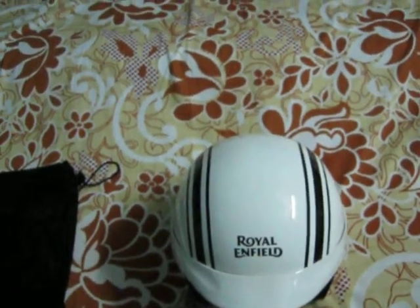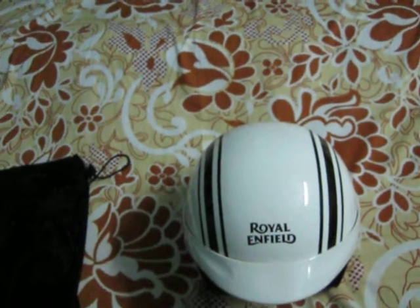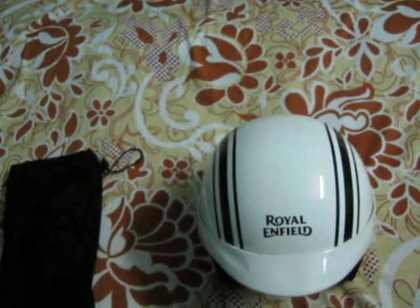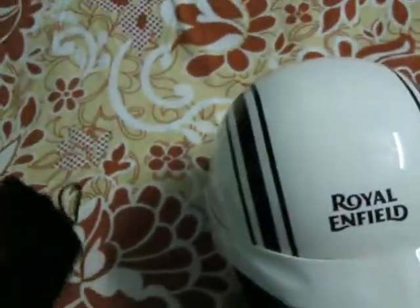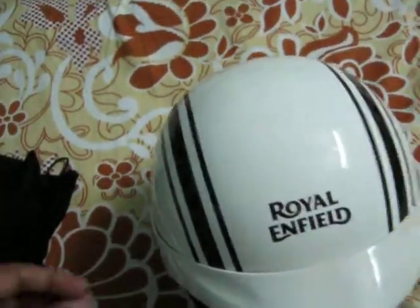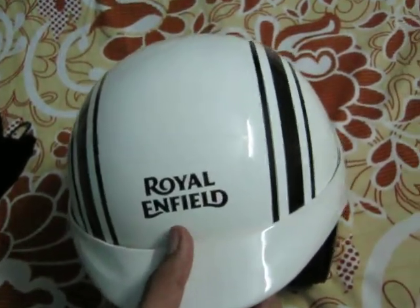Welcome friends, my name is Sandeep Arithwal and I will tell you about the Royal Enfield limited edition open face white color helmet. This is the helmet and this is the carry bag. The helmet is very beautiful and build quality is very nice.